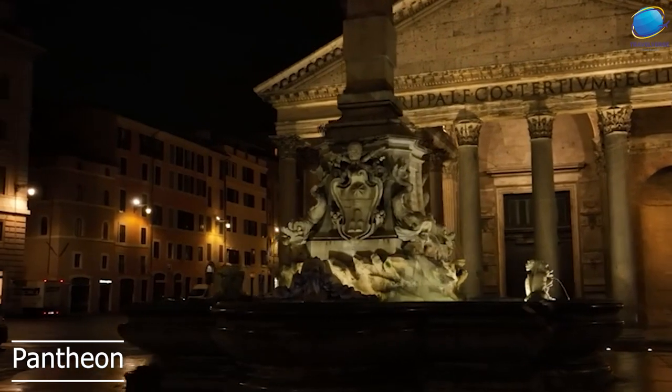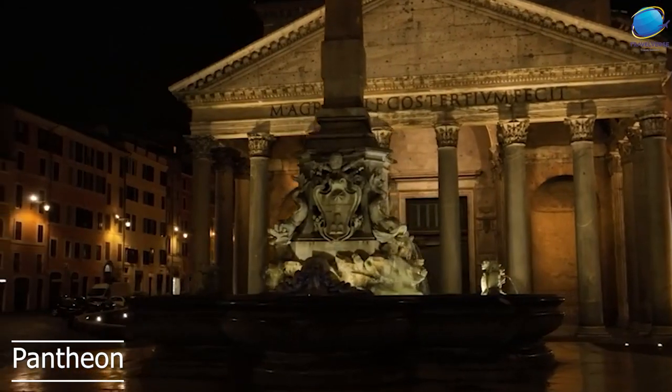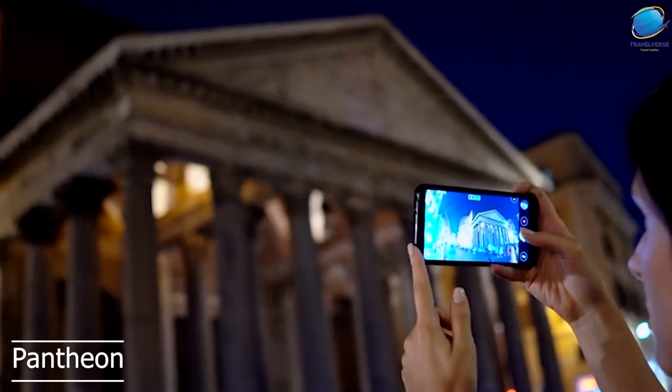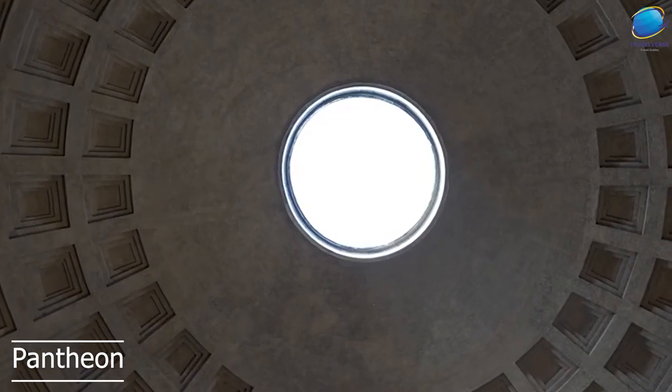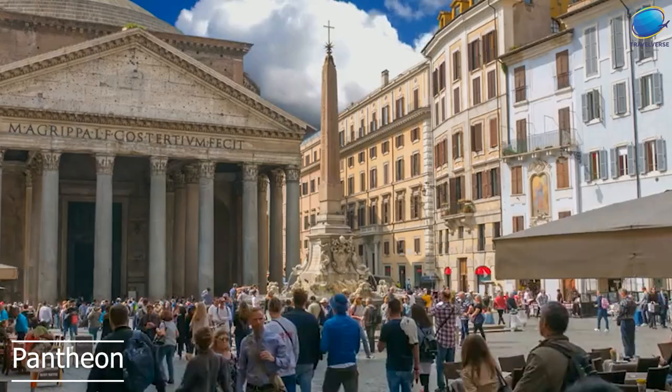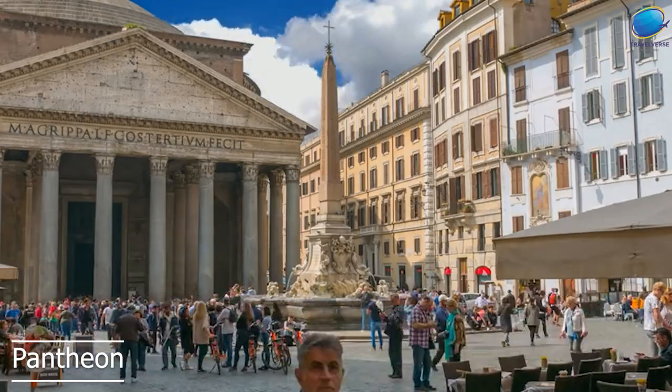The Pantheon is famous for its massive dome, which was the largest unsupported dome in the world until the 20th century. The dome is made of concrete and is over 43 meters in diameter. The dome's design is considered a masterpiece of engineering, and it's still studied by architects and engineers today.